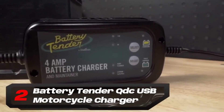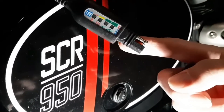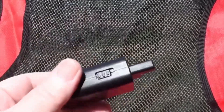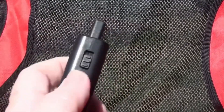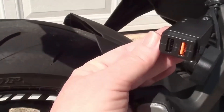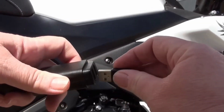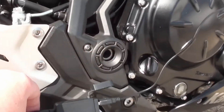Number 2: Battery Tender QDC USB Motorcycle Charger. The QDC USB Motorcycle Charger is a handy device for vintage motorcycles lacking built-in USB ports. This affordable gadget connects directly to the bike's battery harness, providing a charging port for smartphones, tablets, GPS units, and more. While lacking an official ingress protection rating, it features a removable cover for added protection. It requires Battery Tender's SAE Quick Disconnect Harness, which is inexpensive, and facilitates easy removal of the USB port when not in use — ensuring security, especially when parking on the street overnight. Riders can conveniently power their devices on the go, enhancing the functionality of their classic bikes.